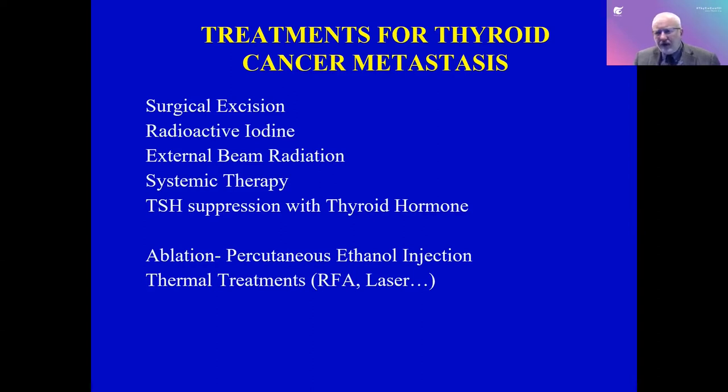Systemic therapy is for thyroid cancer patients with more extensive disease throughout their body, and luckily most patients don't need this. TSH can be suppressed by giving thyroid hormone — many of you are on thyroid hormone with TSH suppressed if you have thyroid cancer. One option that Mayo Clinic has explored for about 25 years is injecting alcohol — percutaneous ethanol injection — putting a needle through the skin into an involved lymph node under ultrasound guidance and actually destroying it.